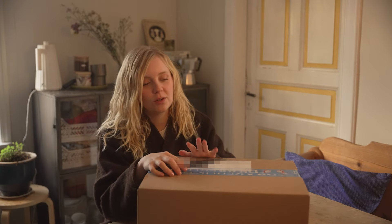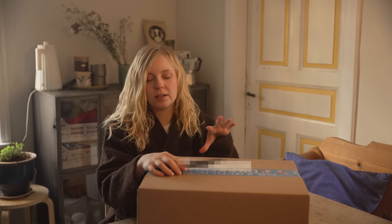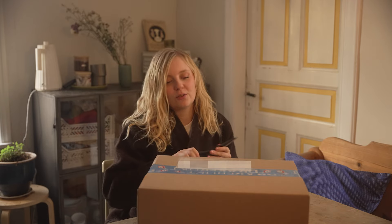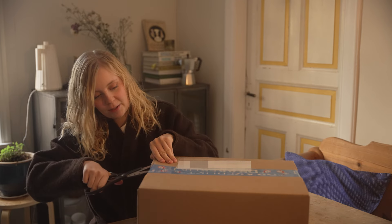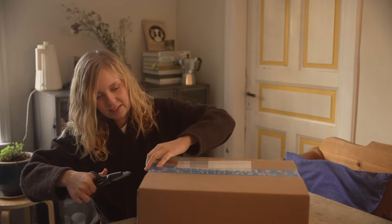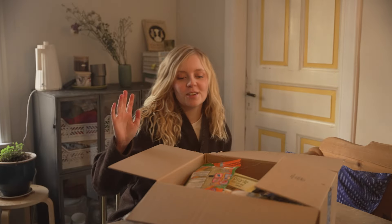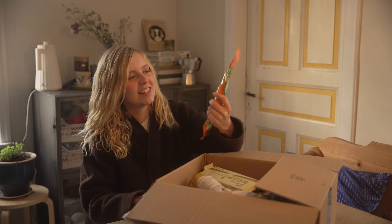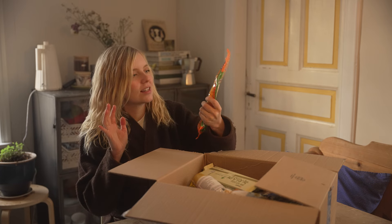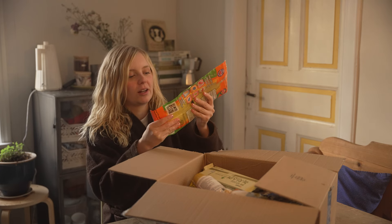I ordered myself some new groceries from an online Asian supermarket here in Sweden — it's not sponsored, I just really love this store and they have a lot of great things. I'm going to open it and show you some highlights. Oh wow — first of all I ordered this, I found it so intriguing.